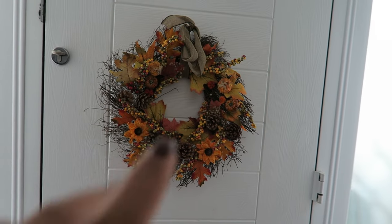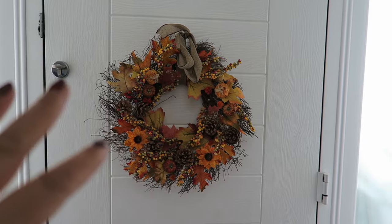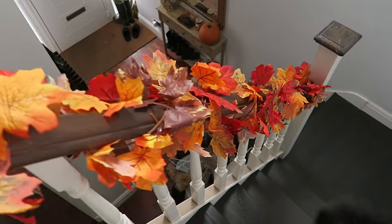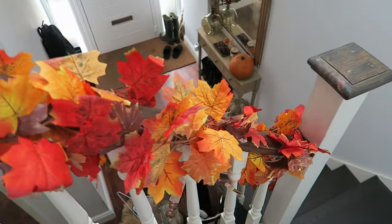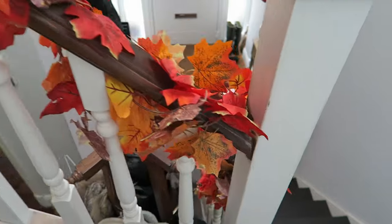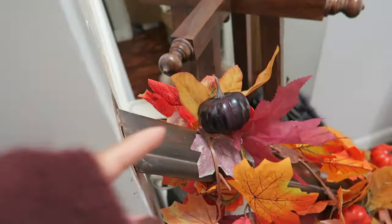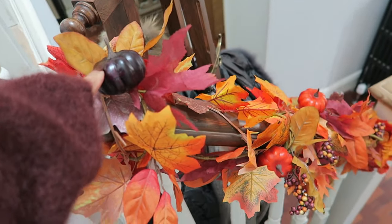I'm going to get this up hopefully really soon so you guys can grab some stuff too. On the door I've just got my wreath — I don't love this wreath and the bow is a bit floppy, but I'm going to sort that out and get a nicer one. And this is my little autumnal stair decor, which I think is really cute. I think I got this last year from Tesco's.